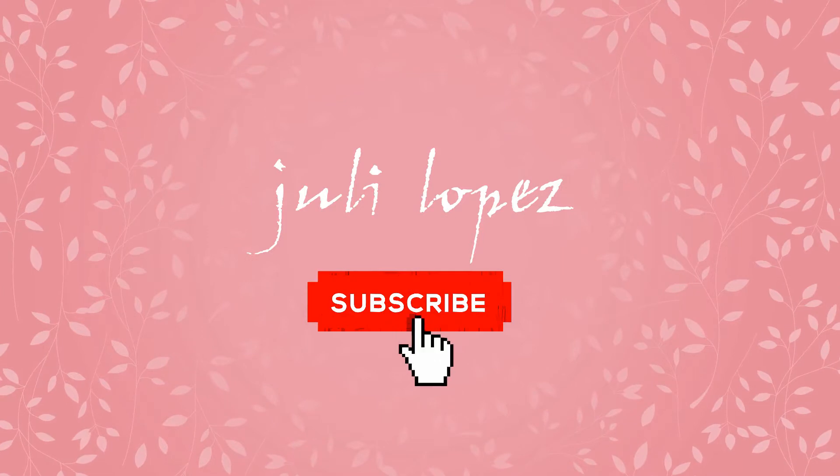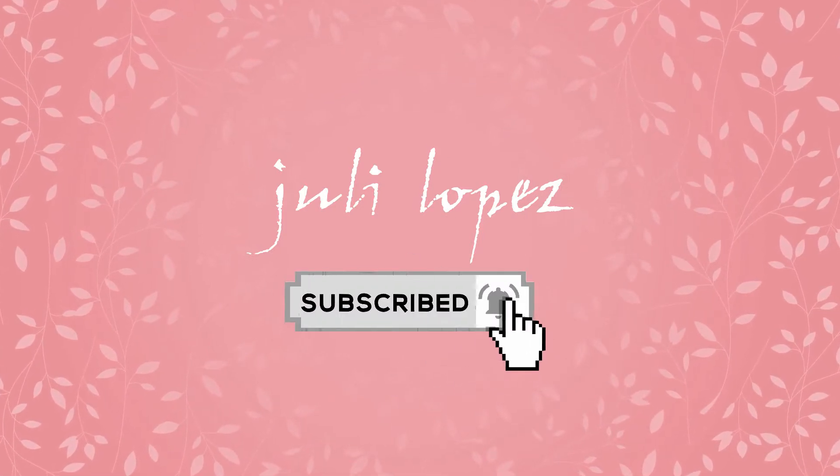Hey guys, how are you doing? This is Juliana, welcome back! We are into another unboxing for this month of January 2019, but this time it's for BoxyCharm. If you want to know more about BoxyCharm, all the links will be detailed in the description down below.